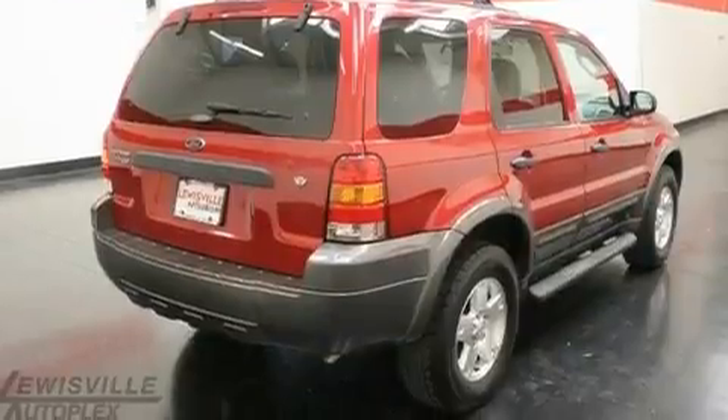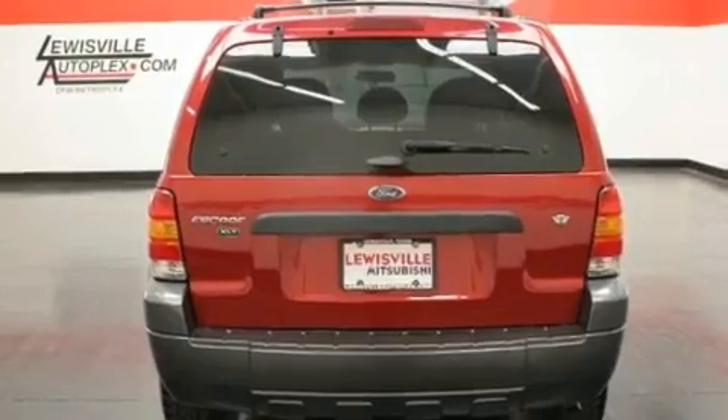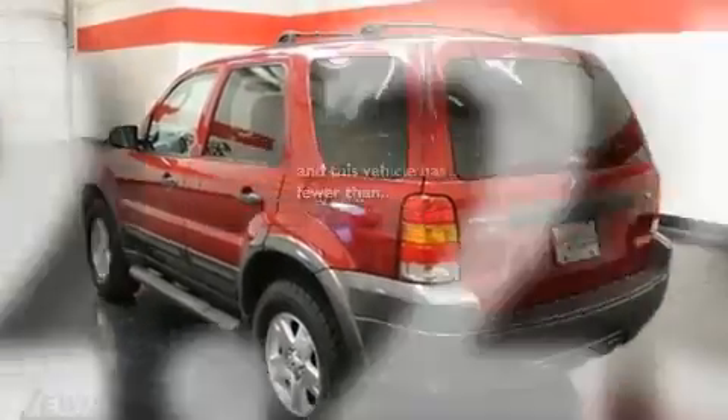Additional features include the Securilock anti-theft system, front fog lights, roof rails, a low tire pressure indicator, a rear window defroster, and this vehicle has less than 43,000 miles.